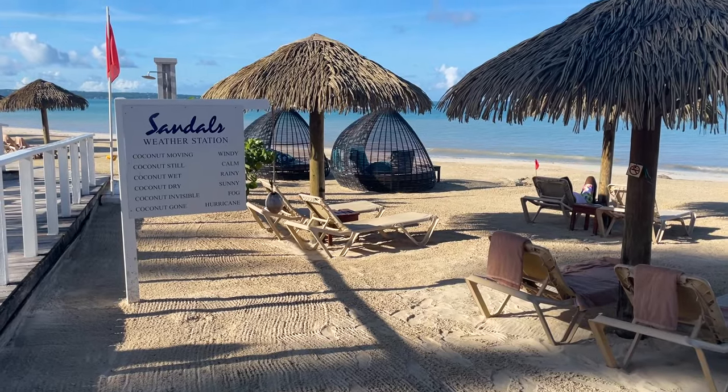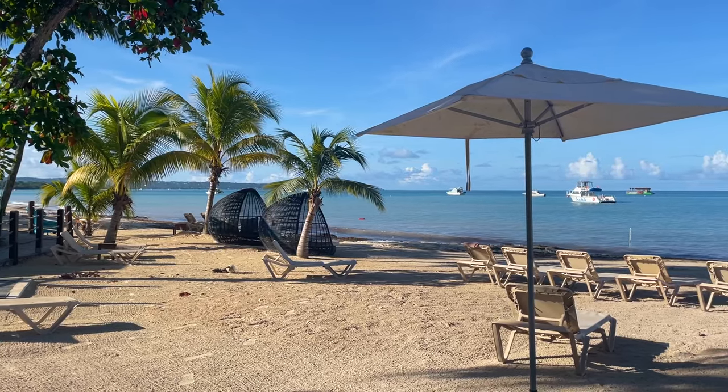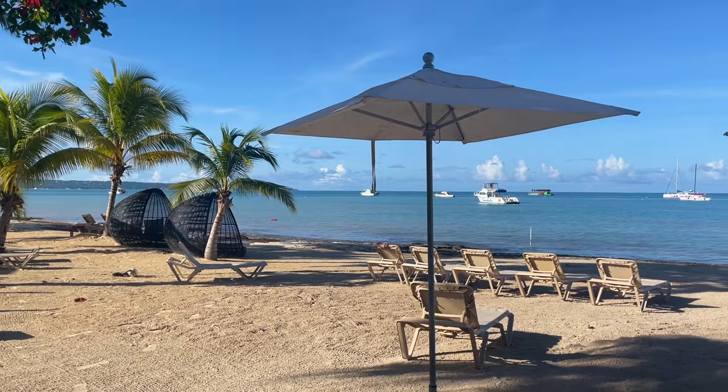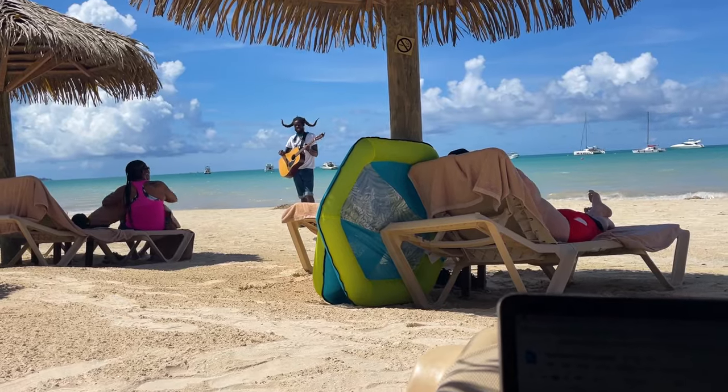First we're going to show you the top attraction here, and that is the beach. This resort is right on Negril's famous Seven Mile Beach, which means it's not a private beach, but it is really long and flat and so it hasn't felt very crowded at all. Almost all the suites are beachfront, which is amazing. Some of them are even swim-up suites, so you have a little pool and a view of the ocean, and a lot of the restaurants are either foot-in-the-sand or have a really amazing sunset view.